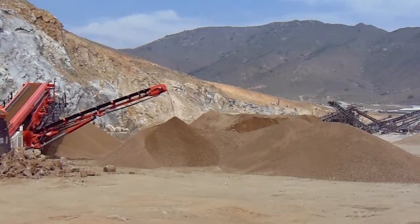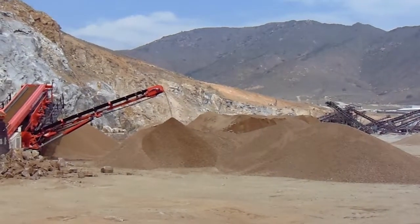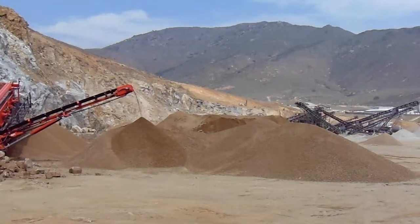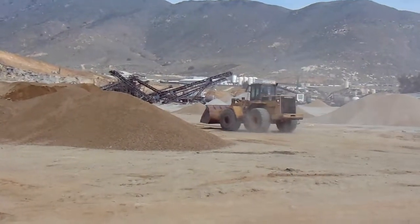Landscape rock is much more expensive because it's very color-specific, so you don't wind up with as much rock to work with, or you don't wind up with the volume of sales to offset the production costs.